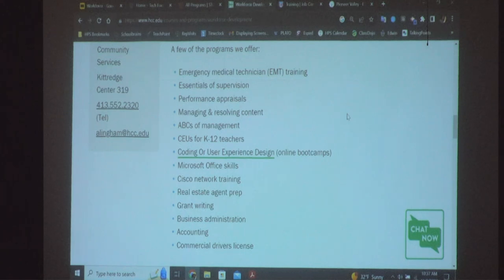For culinary arts, we provide for free: ServSafe Manager's licensure, which covers cleanliness so you don't make people sick; ServSafe Allergen, covering peanut allergies, shellfish allergies, and other things; and ServSafe Alcohol, about how to handle that correctly as well.